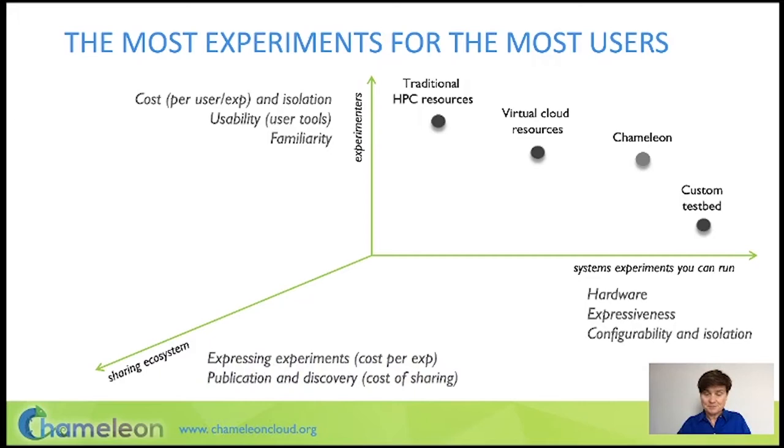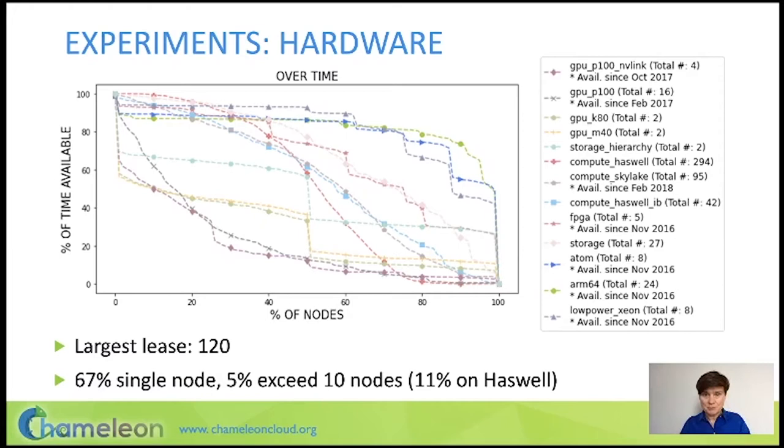This is the layout of my talk today: I'm going to talk about the broadest range of experiments that we can support, how we support many users, and our support for sharing. Starting out with the experiments we support, hardware is a very important factor. The graph here shows what percentage of a specific resource type was available over what percentage of time. Towards the bottom of the graph we have our most utilized resources — the various GPU clusters, followed by our memory hierarchy nodes with almost a terabyte of memory and non-volatile memory, as well as various SSDs.